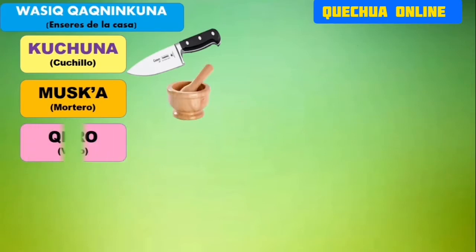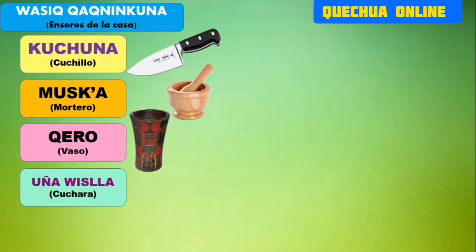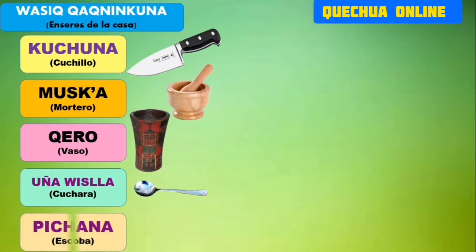El mortero que utilizamos bastante en la casa. Ahora tenemos otro: el quero. ¿En qué tomas tu refresquito? En un quero, que sería el vaso. Esta imagen es de un quero antiguo de los incas, pero ahora utilizamos los vasos. Tenemos uñahuisha, la cuchara que utilizamos para tomar nuestra sopa. Uñahuisha.